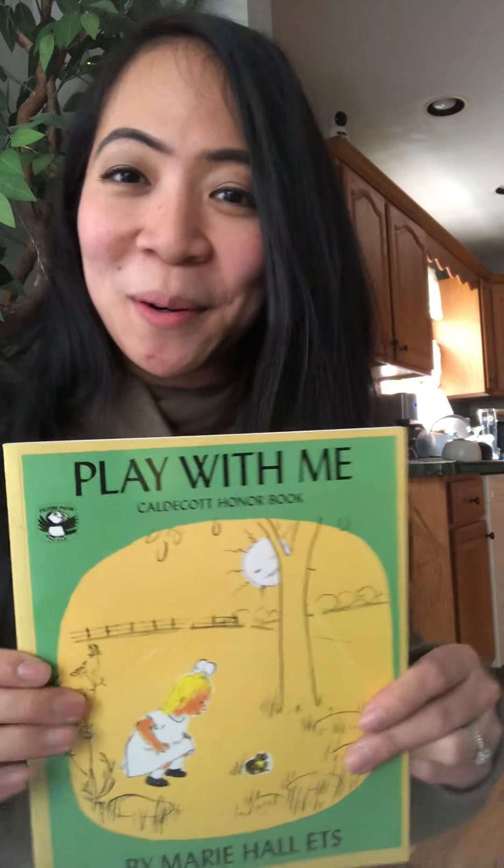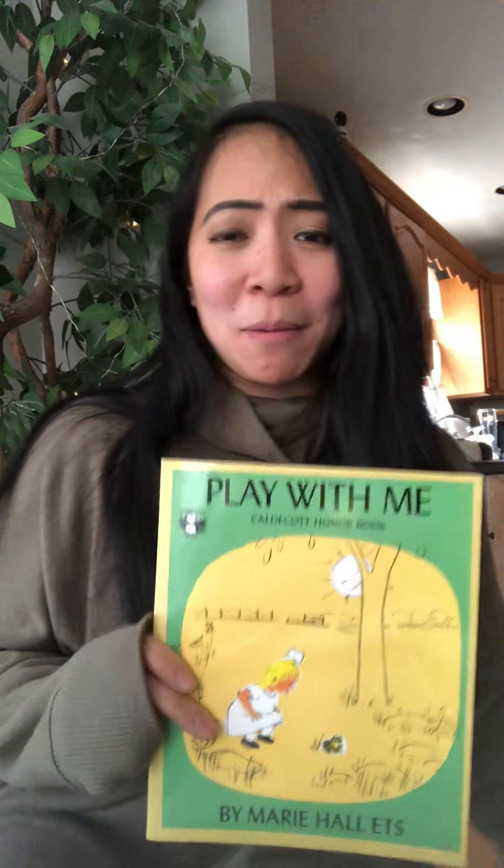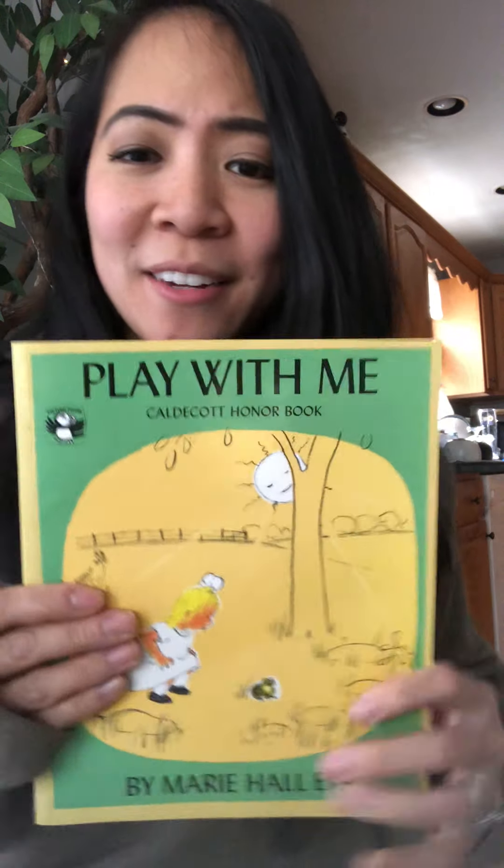That was a story about the little girl and her friends. I love this book — she found some animals to play with her. And it reminds me of some of you boys and girls: sometimes when you have friends in the classroom who don't have anyone to play with, it's nice to go over and ask them to play. I love seeing all you guys being such great friends and playing so nicely together.